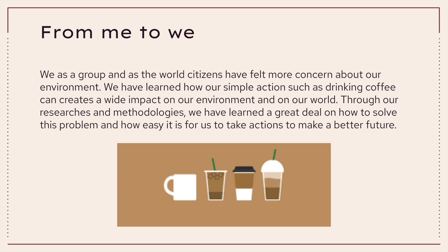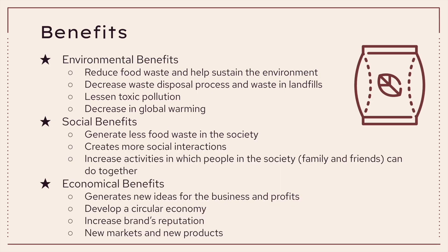From me to we, we as a group and as world citizens have felt more concerned about our environment, the issues of global warming and greenhouse gases, and other related issues. We have learned how simple actions such as drinking coffee can create a wide impact on our environment and world. Through our research and methodologies, we have learned how to solve this problem and how easy it is to take action toward a better future. There are several benefits: environmental, social, and economical.